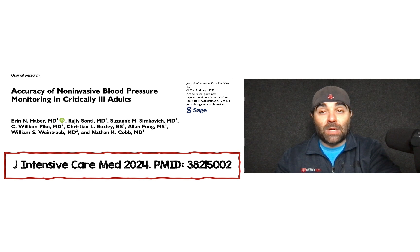The paper we're talking about is called Accuracy of Non-Invasive Blood Pressure Monitoring in Critically Ill Adults, published in the Journal of Intensive Care Medicine 2024. The PMID number is there for you if you want to pull it from PubMed.